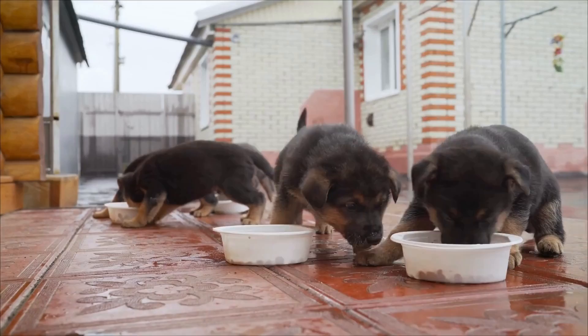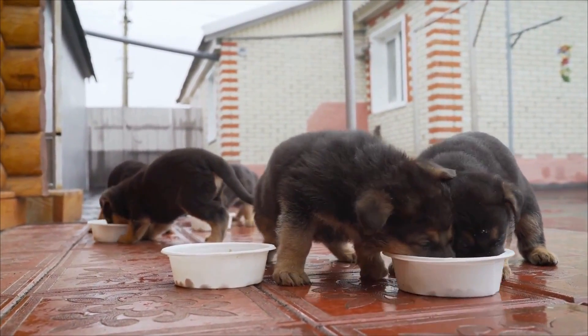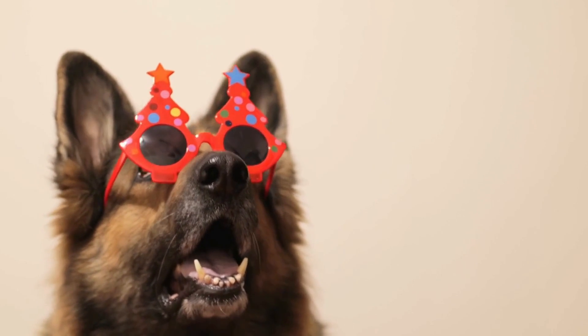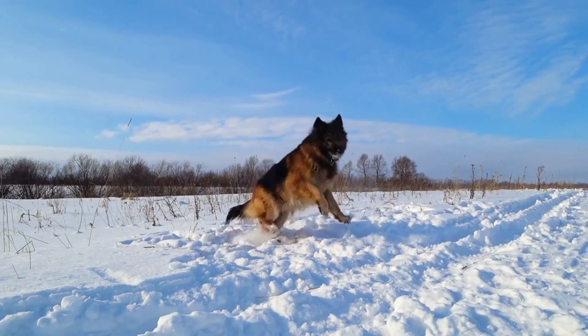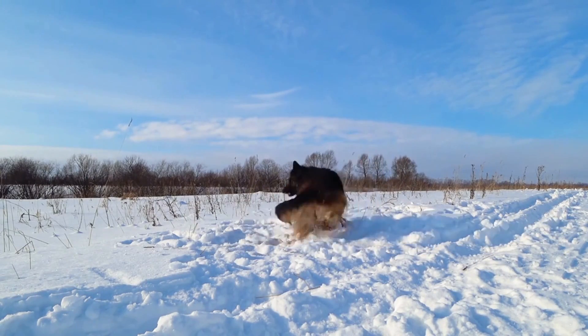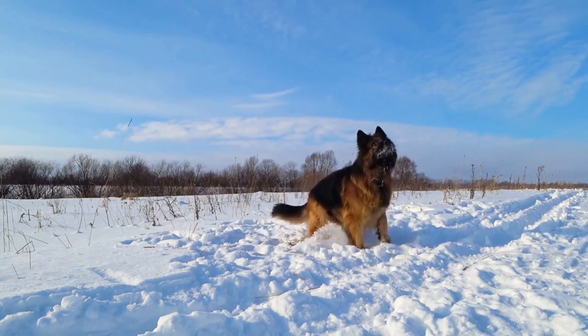Nutrition. Nutrition is the foundation of good health. A healthy and balanced diet is essential for your German Shepherd's well-being. It's important to choose high-quality dog food that is free of filler ingredients, such as corn or wheat, and that contains a good balance of protein, fat, and carbohydrates.